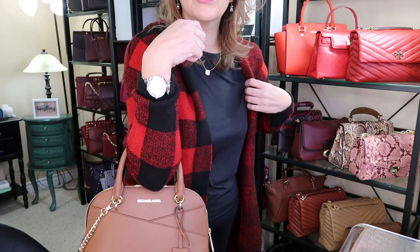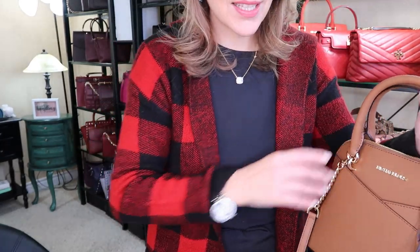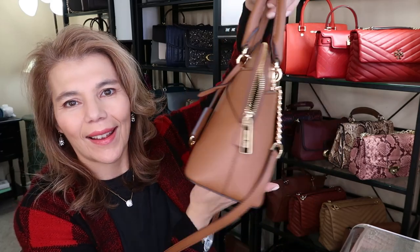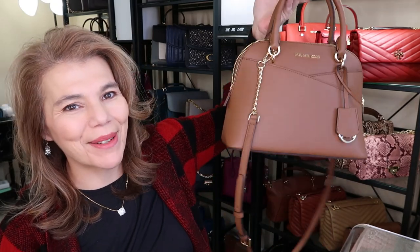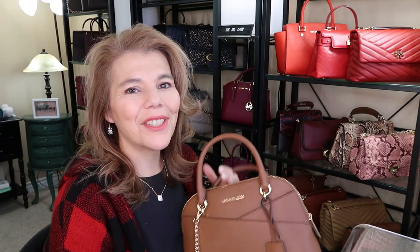I forgot to show you how it looks handheld. It's just a super cute bag and I really do like it. I'm hoping 2022 will be our year and we'll get past everything, because I think this bag is going to be a keeper. I have a lot of keepers in my collection — I'm going to have to do a collection video pretty soon because things have changed.